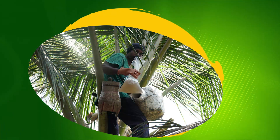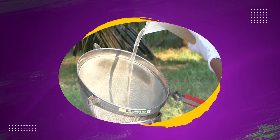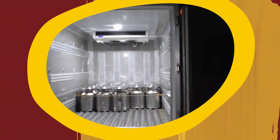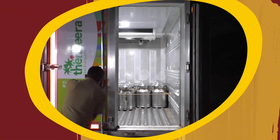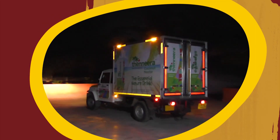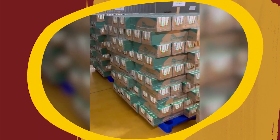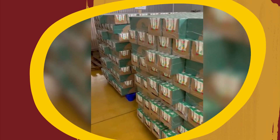The 7 steps of processing are: tapping Neera from coconut tree, collecting Neera in sterilized stainless steel cans, storing stainless steel cans in deep freezer, transporting to central cold storage facility in deep freezer van, blast freezing and storing at 20 degrees Celsius, transporting to tetra-packaging company, and storing Thinneera tetra-packs in sterilized room for delivery.